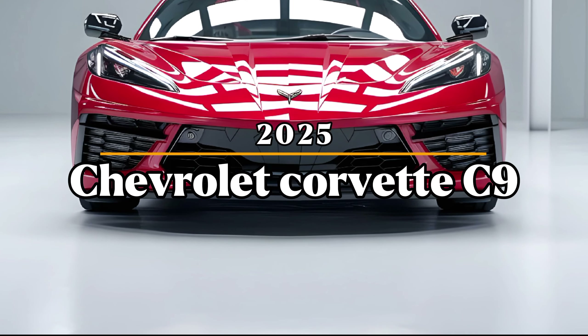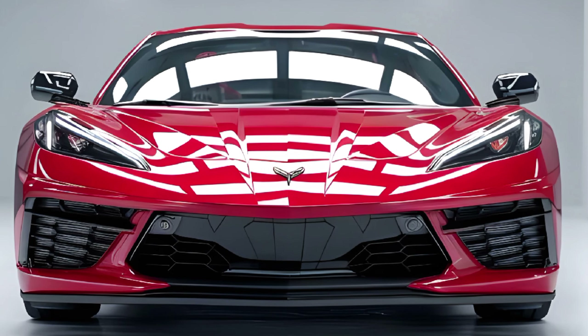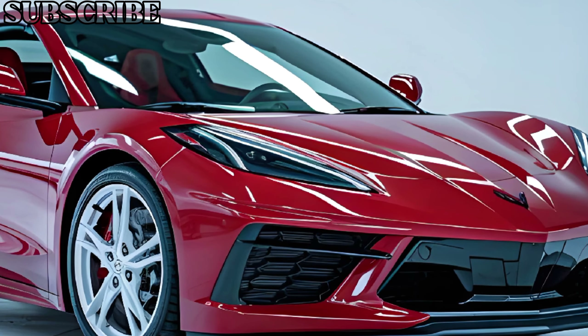Welcome back to Car Trend. Today we're taking a closer look at the highly anticipated 2025 Chevrolet Corvette C9. As the latest iteration of Chevy's iconic sports car, the C9 continues to push the boundaries of performance, design, and technology.